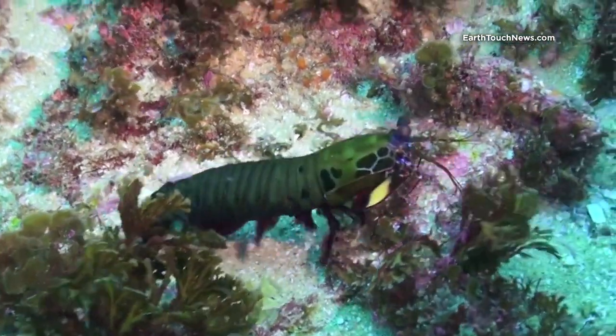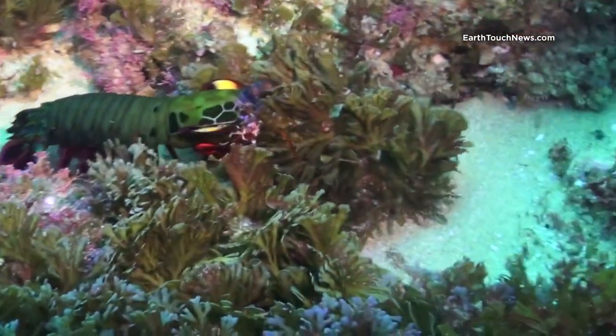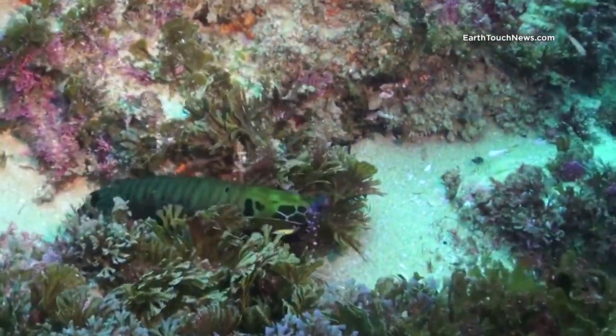In amongst the algae, a very interesting creature can be seen lurking. The biggest of the shrimp kind — a close to 20 cm mantis shrimp — is hunting.